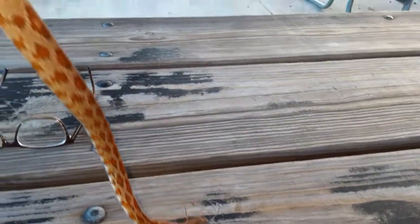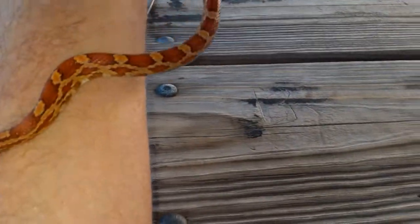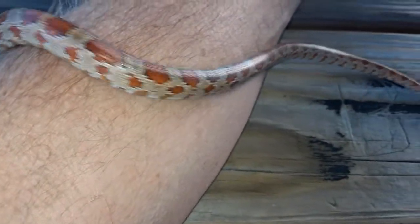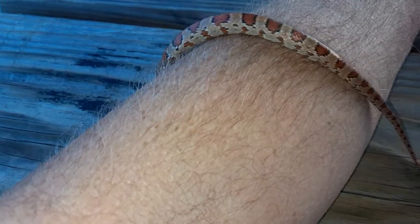These guys pose absolutely no threat. Some of them are natural little stars and they're very tractable and docile. So if you're looking to start keeping snakes, a red rat snake is a great choice — they're hardy, long-lived, their appetites are great, and they'll readily feed in captivity. I've never heard of anyone having a problem getting one to feed.